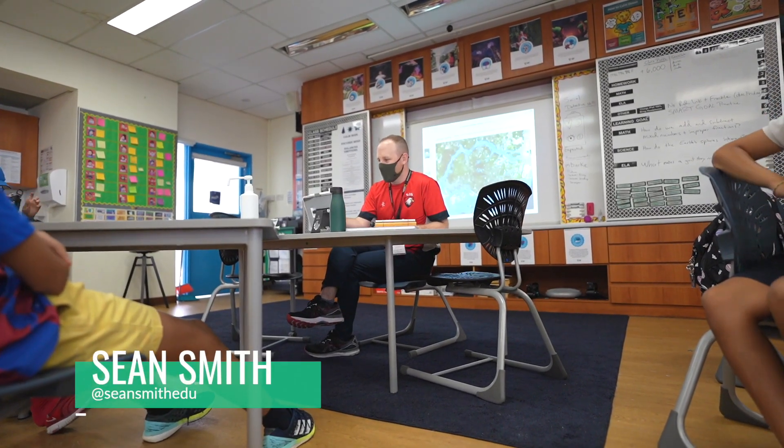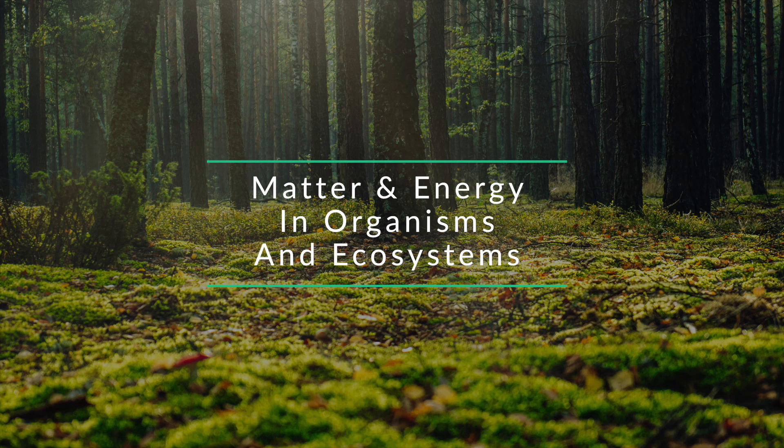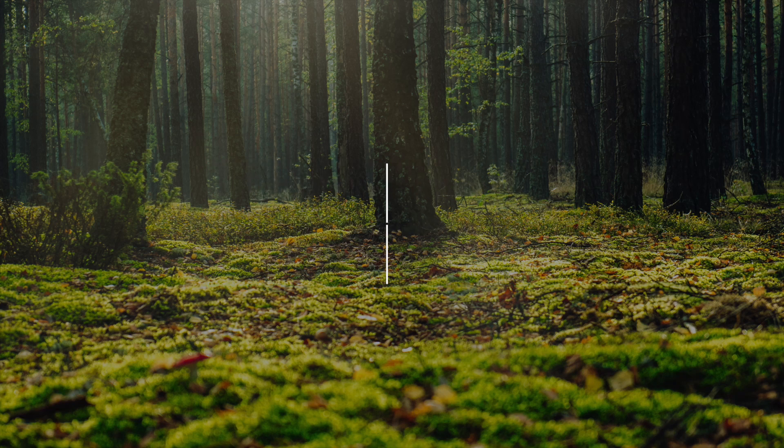Sean Smith, a fifth grade teacher at Singapore American School, came to me to see if we could integrate the NGSS science standards of matter and energy, and organisms and ecosystems, into fantasy writing.